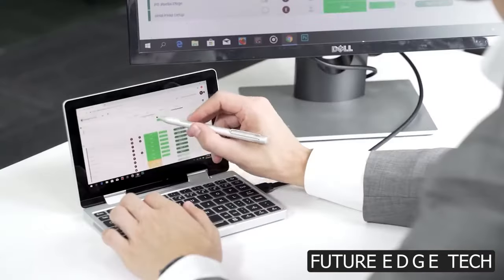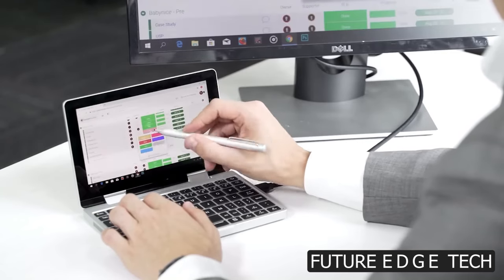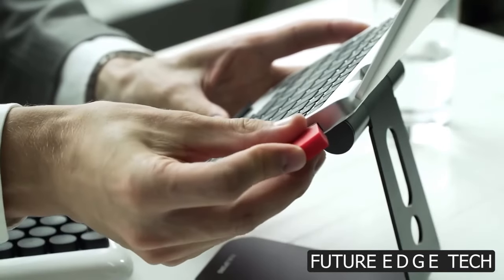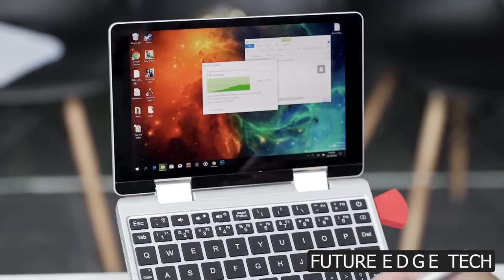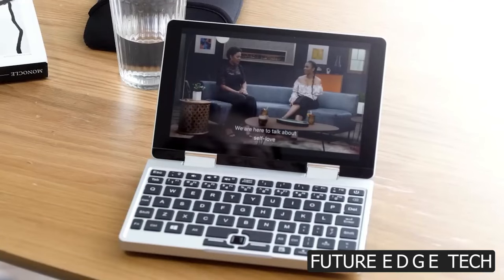Immerse yourself in stunning visuals on the high-resolution display. Whether you're editing documents, streaming movies, or creating digital art, the Falcon's vibrant and crystal-clear screen brings every detail to life.